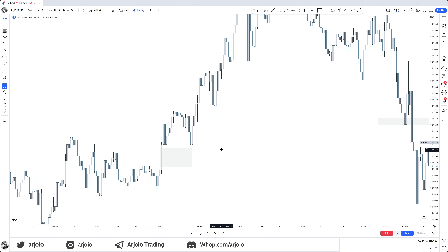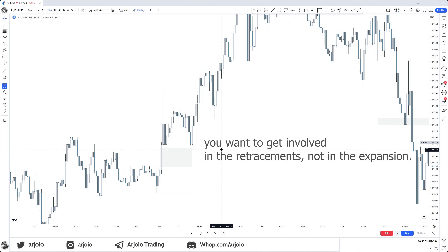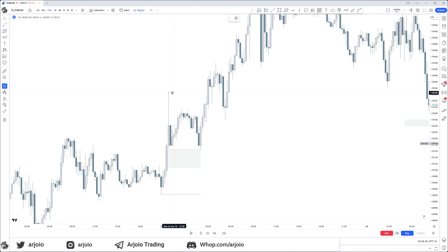Whenever you expect a move, expect a fake move first — a fake move always happens first before we get the real move. This fake move is your Judas swing. If you attend the live streams, you'll hear me say this so many times: you want to get involved in the retracements, not in the expansion. You can see we are taking that high and have already expanded with up candles — that is an expansion, that is not where you want to get involved.